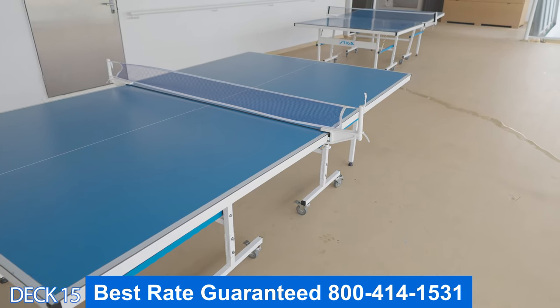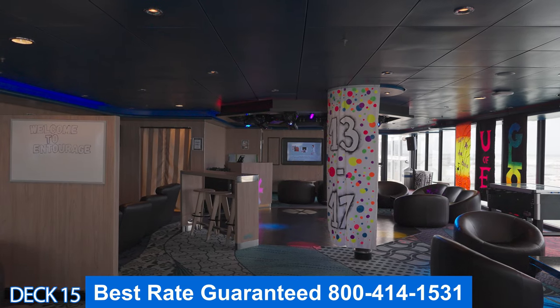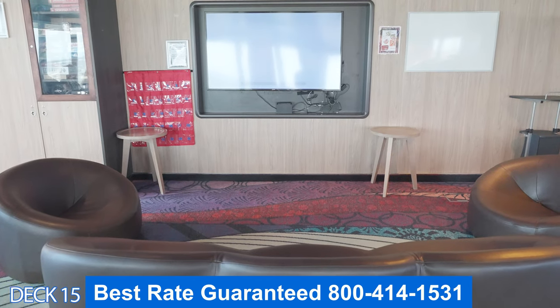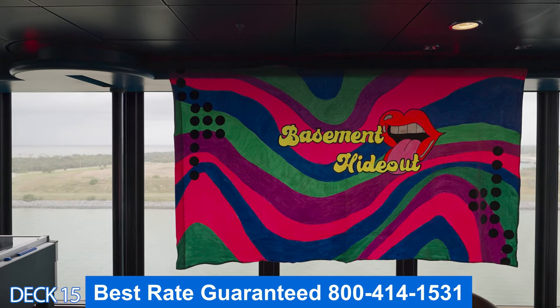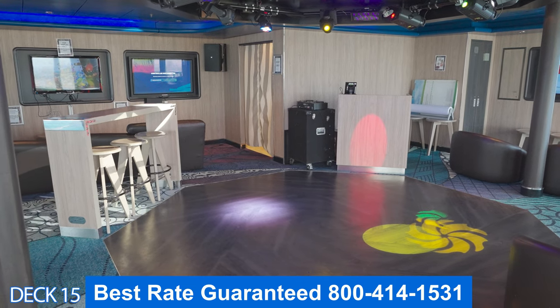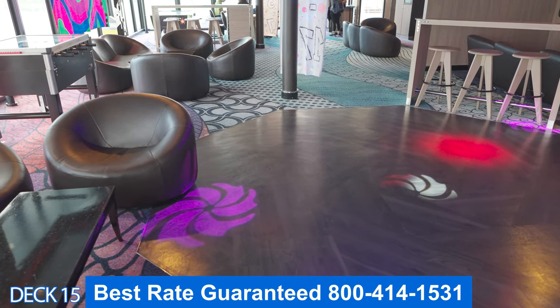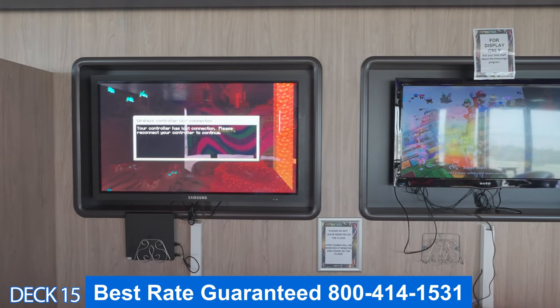Over here is the ping pong area. They do have tournaments while you're on board so those are a lot of fun. Let's take a look at Entourage. This is the teen area — it's for teens between 13 to 17. Now the other kids of other ages are not allowed in, and parents you're also not allowed in either, so don't try to walk in to grab your kids.